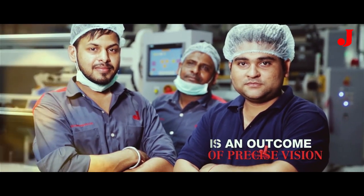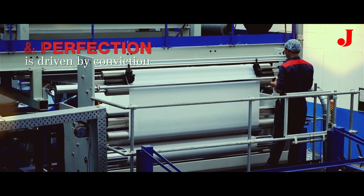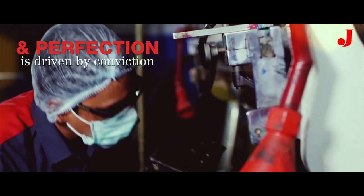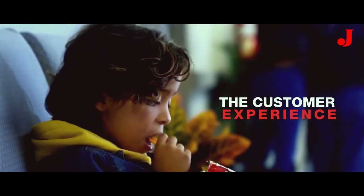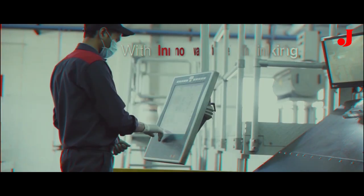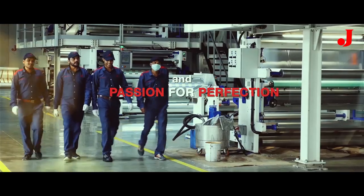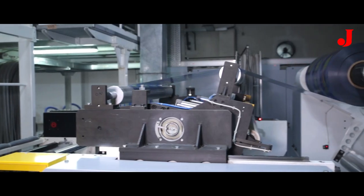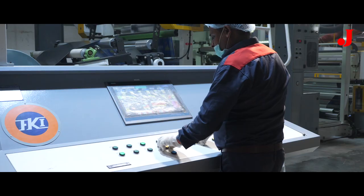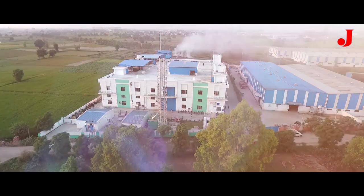Passion is an outcome of precise vision and perfection is driven by conviction. For us, it has always been to find new ways of enhancing the customer experience. With innovative thinking, drive for excellence and passion for perfection, we are industry leading packaging experts. We are Jupiter.